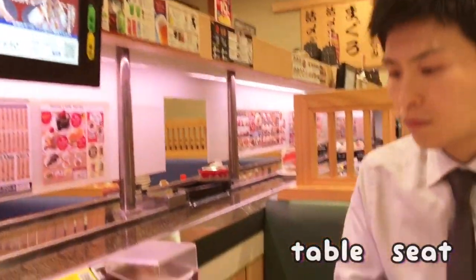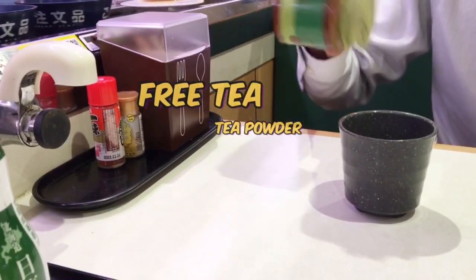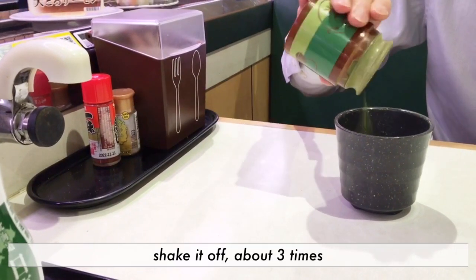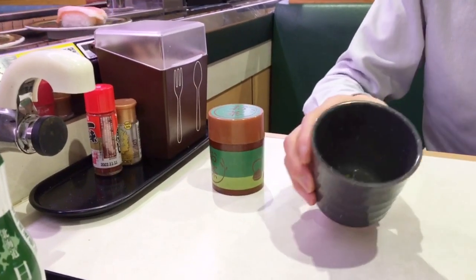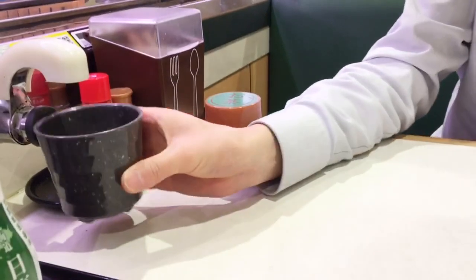A cup of green tea is for free at every sushi shop. Do you like green tea? In Japan, there are many kinds of conveyor belt sushi chain restaurants, and Hamasushi is one of the big fives.